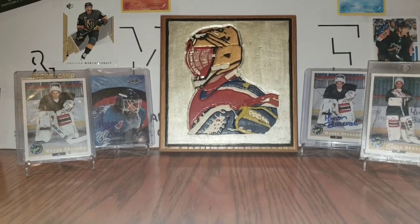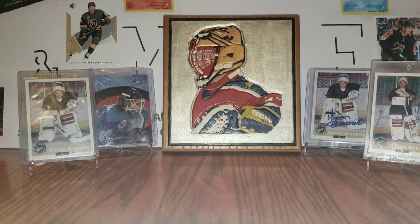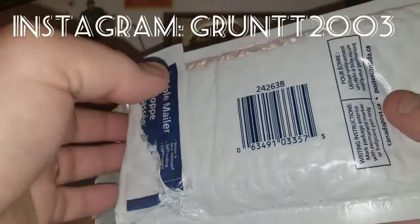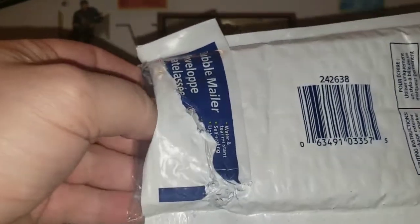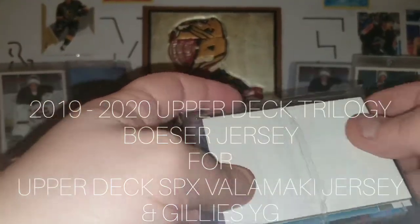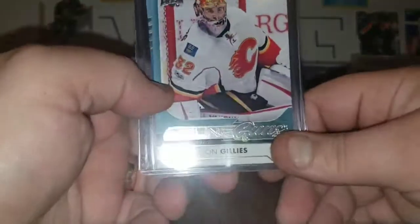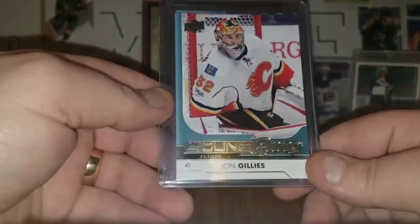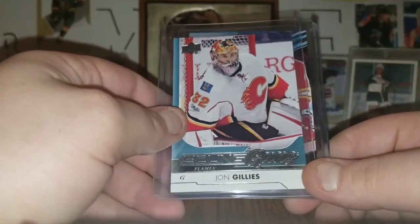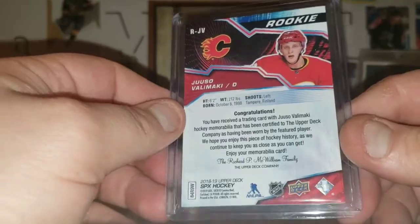Now on to the mail day. Some is eBay purchases and some is trades. We will start with a trade from a gentleman on Instagram — his name is GruntTT2003. I traded him the Beezer jersey that I pulled out of Trilogy for these cards. First up, we got a John Gillies Young Gun for the Flames PC in the Rookies Collection. This is my second one, but nothing wrong with having two. And this Yusuf Yalimaki Rookie jersey out of SPX — something for the Flames PC. I really like that.